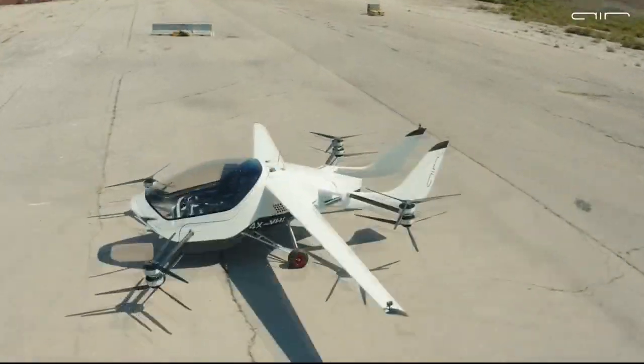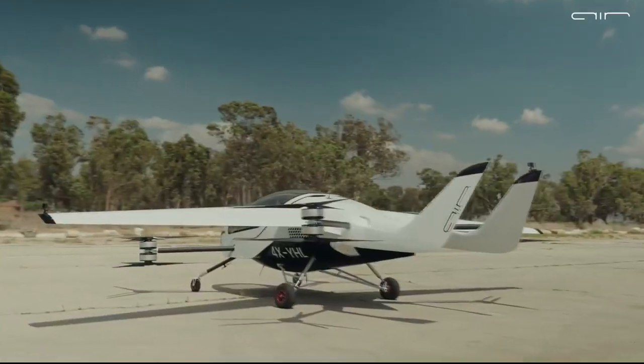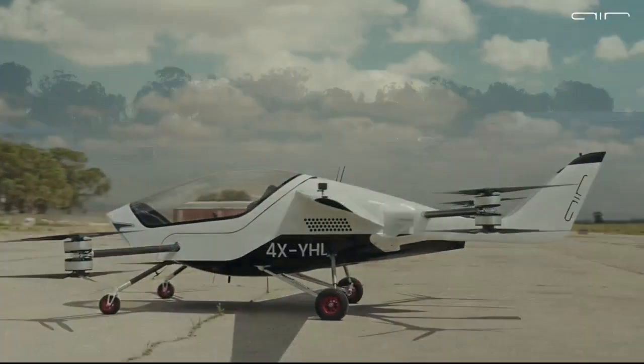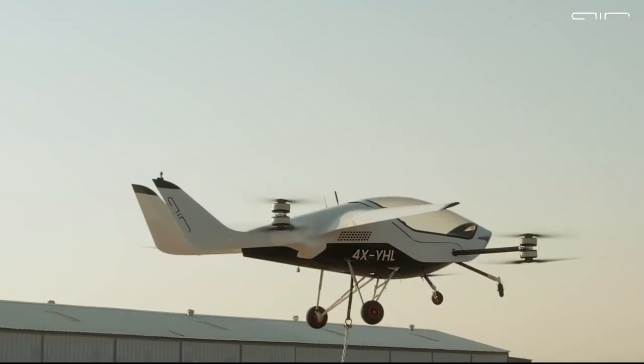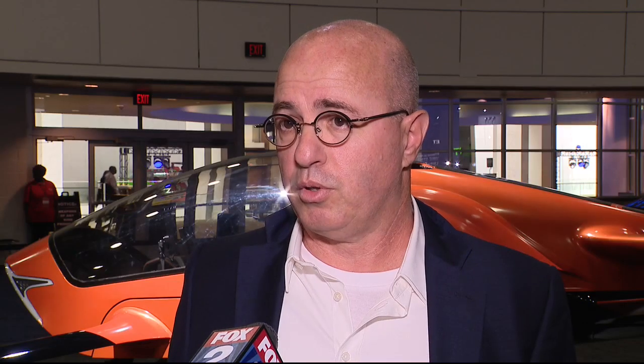The flight testing stage is critical here. Buyers need a basic pilot's license to operate it and a landing pad or patch at their destinations. They don't envision it going into urban or highly populated areas — people don't like big things flying over their heads at low altitude.